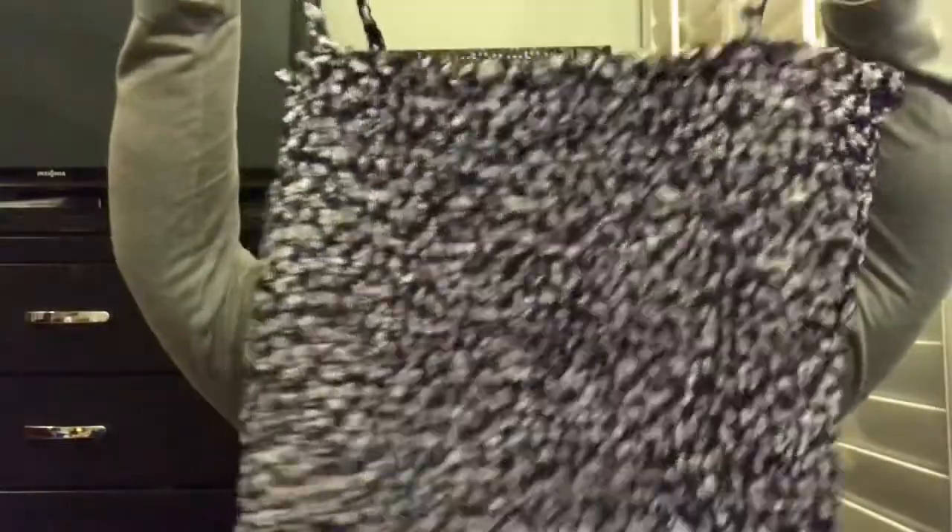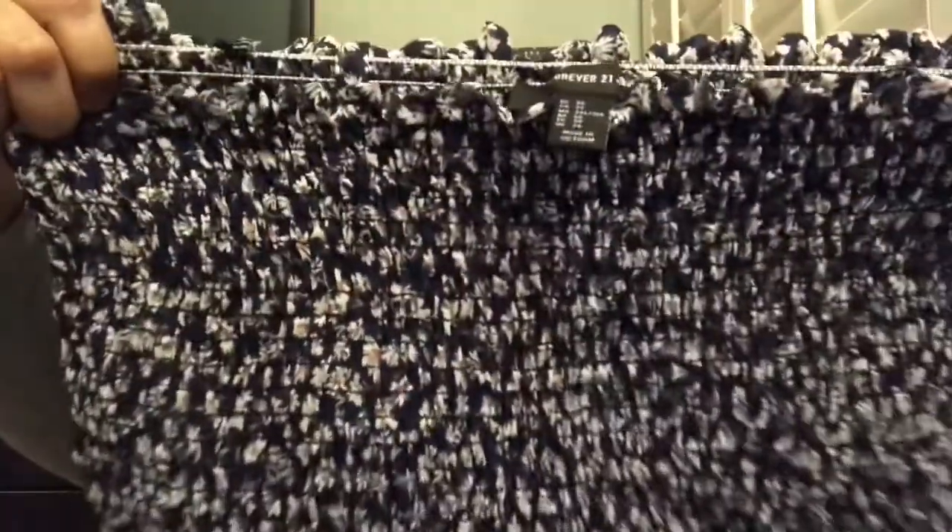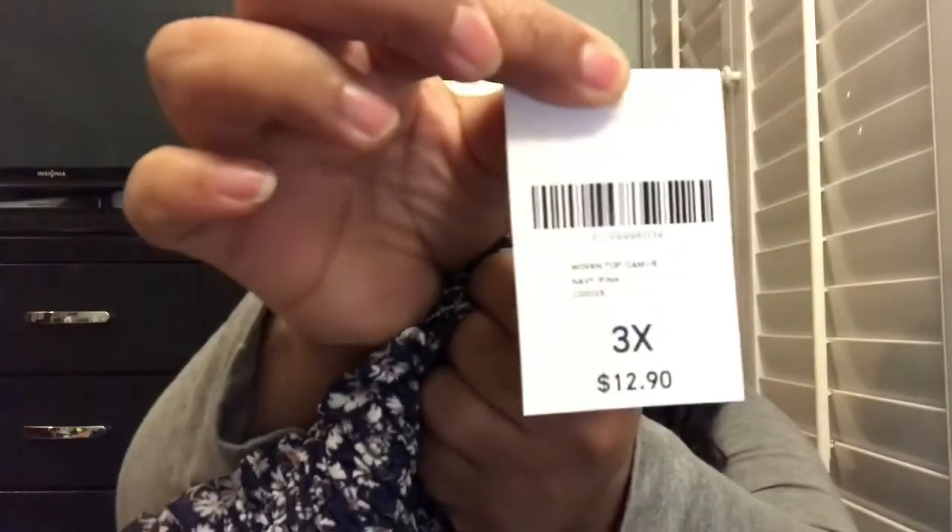Here is a cute little top — it's really stretchy. I got this in a 3x; the colors are like blue and a little pink, and if you look really closely they're just little flowers. It was $12.90 and I thought that was a really good price. The next item I got was this little top here.